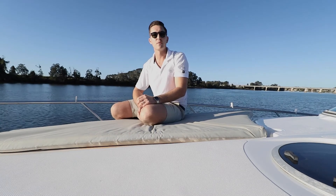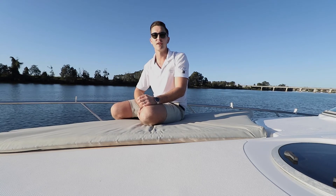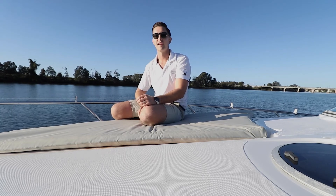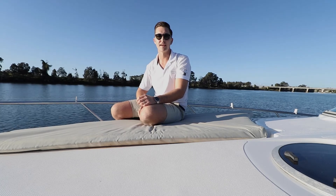That's it for this walkthrough on the Mustang 3800 sports cruiser. I hope you like this boat as much as I do. It's down on our marina and available for sale. You can reach me on 0403 515 778, and I look forward to showing you on board. See you next time.